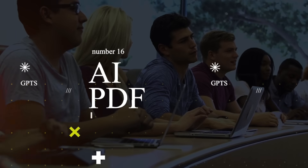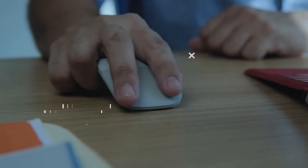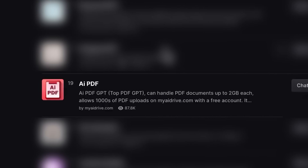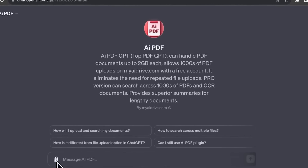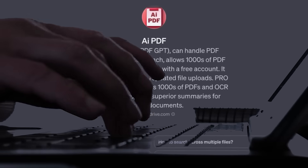It's a real time saver. Remember the hassle of dealing with PDFs? AIPDF is about to change that. This tool lets you upload PDFs directly to ChatGPT and interact with them as if you're having a chat.